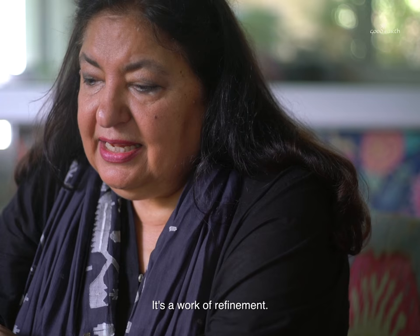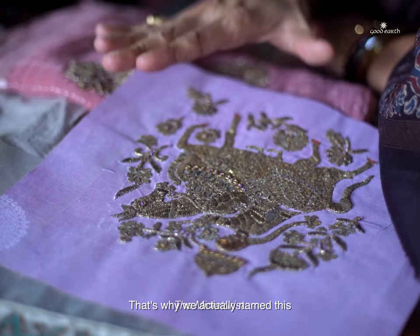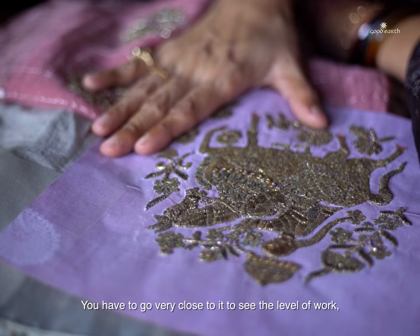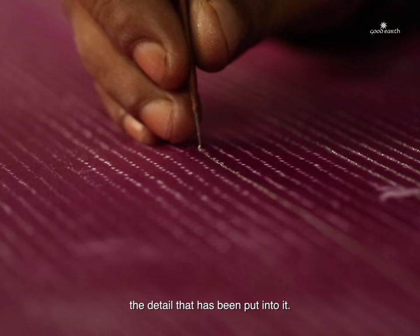It's actually work of museum quality. It's a work of refinement. That's why we actually named this 'the miniaturist.' And you have to go very close to it to see the level of work, the detail that has been put into it.